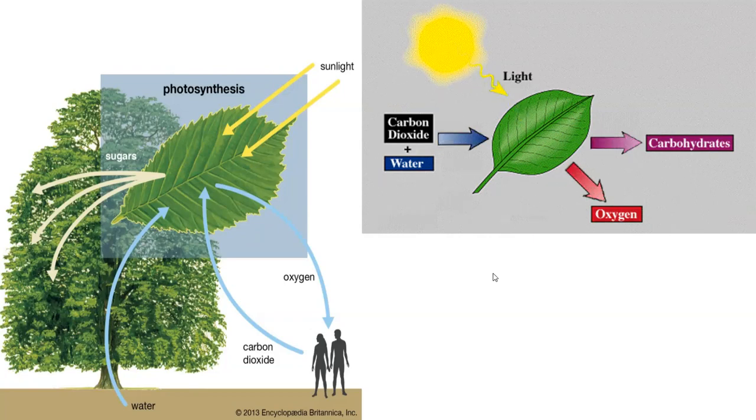How the plants trap sunlight, how the plants release oxygen and help mankind and animals to breathe, and how they fix the higher percentage of carbon dioxide.